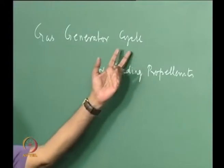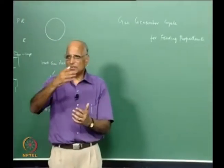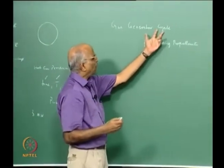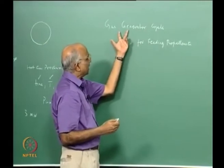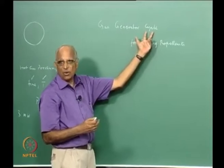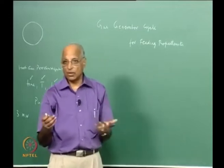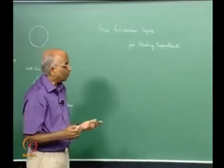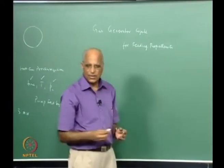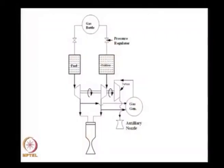The word 'cycle' here is not related to a thermodynamic cycle like the Otto, Joule, or Brayton cycle — it is simply a gas generator fed system. Conventionally it is called the gas generator cycle for feeding propellants, and we use the same terminology.